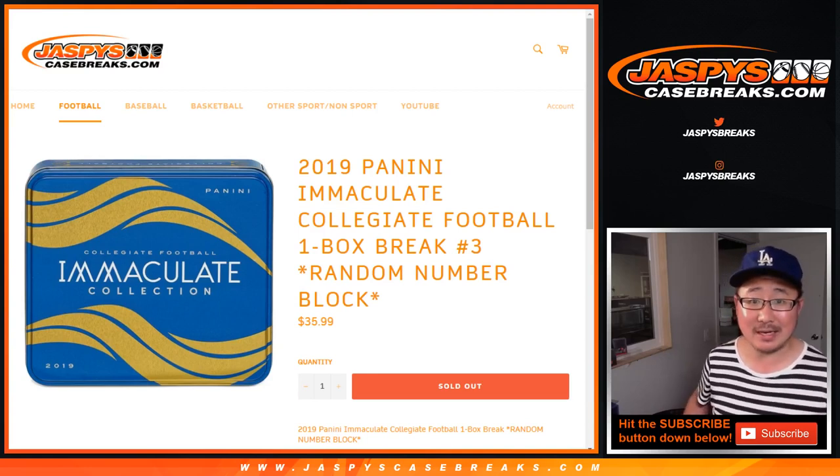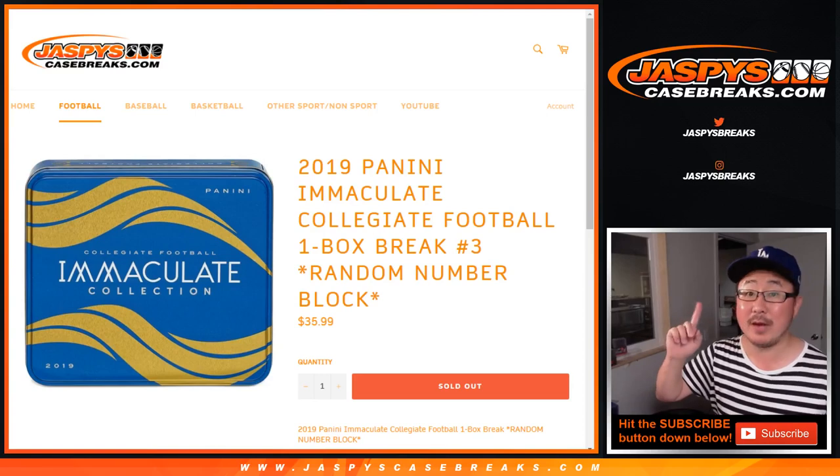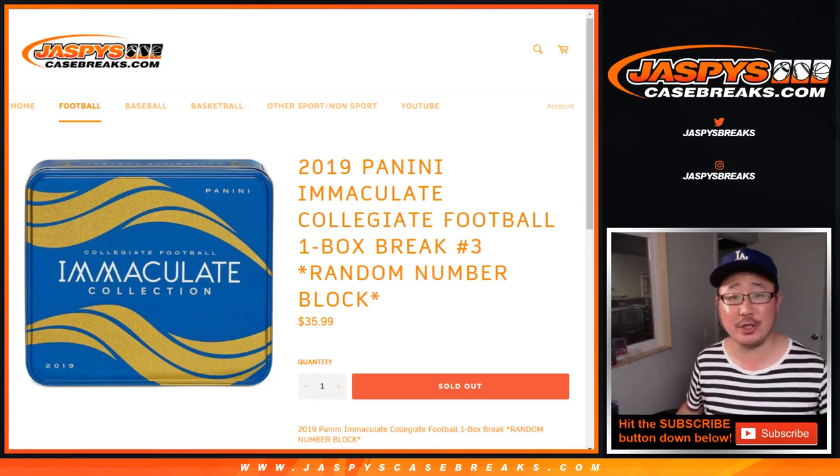Hi everyone, Joe for JaspisCaseBreaks.com coming at you with a one-box random number block break of 2019 Panini Immaculate Collegiate Football.